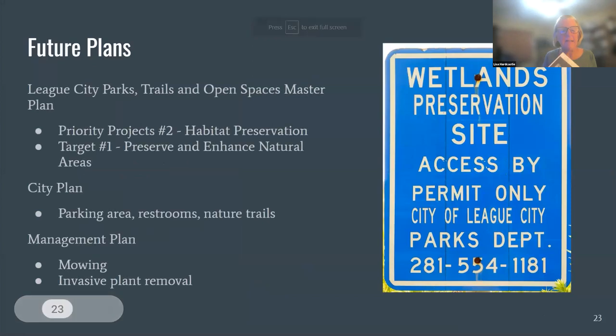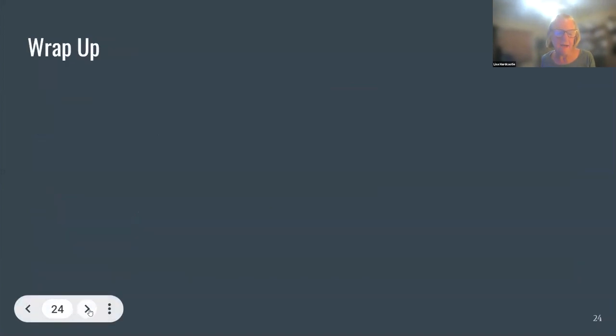Future plans: League City is committed to open spaces — it's in their master plan for parks, trails, and open spaces. The long-term plan is to see a parking area there, because currently you have to park on Marbella. They'd also like to build restrooms and nature trails. Chapter members are working with the city on a management plan to help them know when to mow, what plants need to be removed, and what to plant. The city doesn't want people going out there by themselves — mostly it's about parking — so come out for our workday. Contact Davis or me if you want to go out and bird. Thank you for your interest in the prairie.